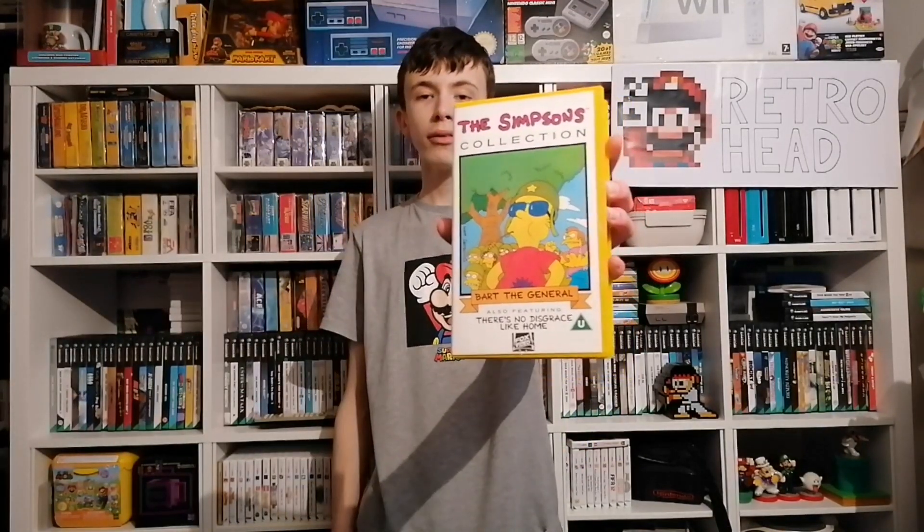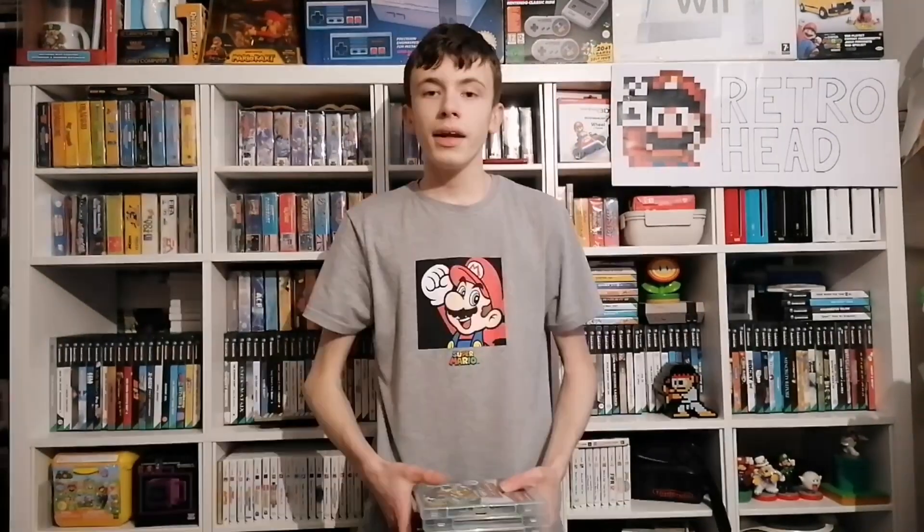The last thing from this stack is something totally off-topic — a Simpsons VHS. I am trying not to collect VHSes, but when you see them for only 50p, how am I supposed to resist?